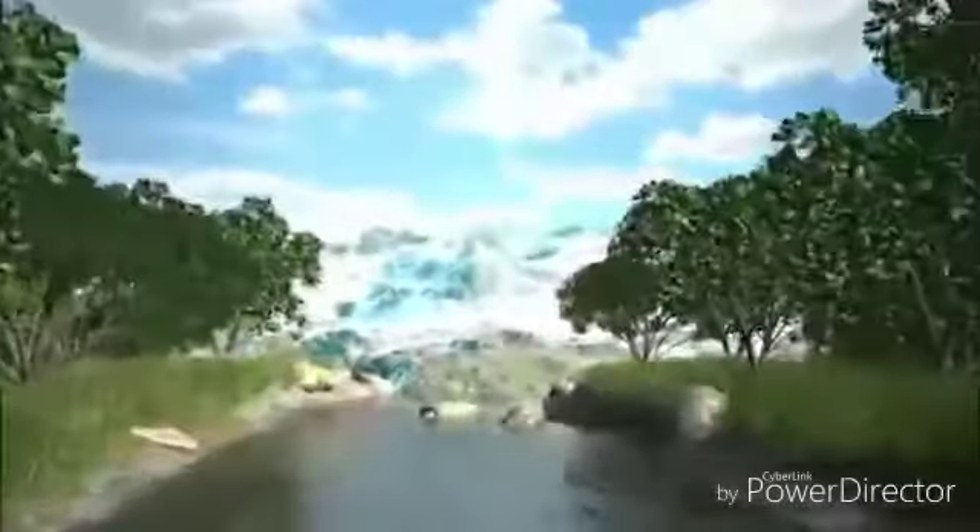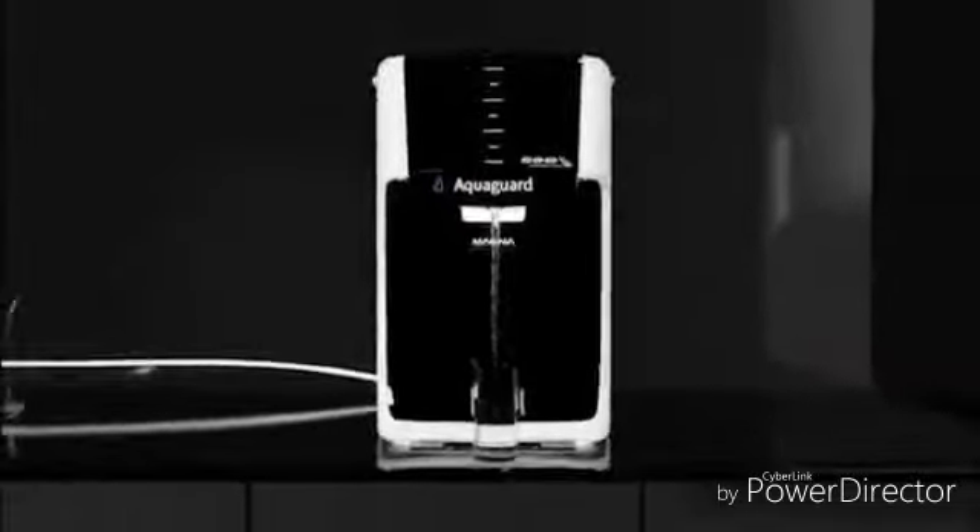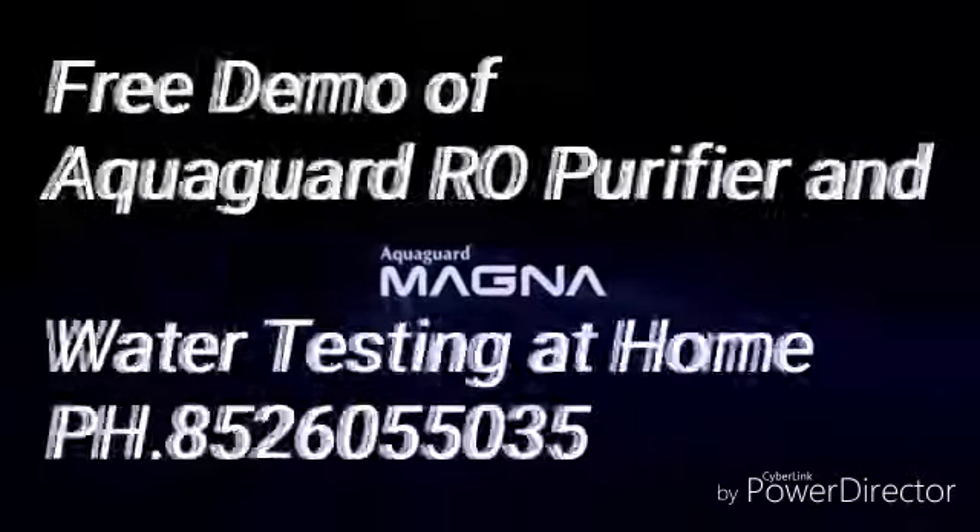This absolutely pure sparkling water is now fit for the gods. The Magna — a technology from another world.